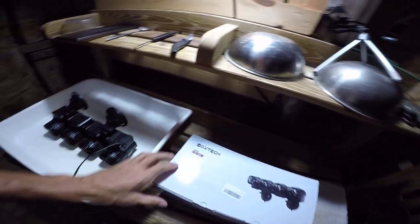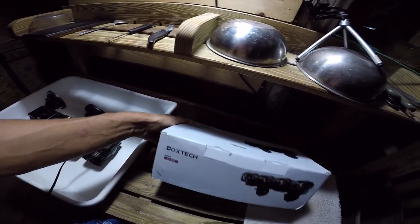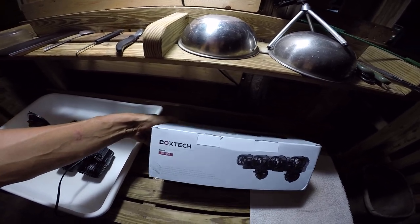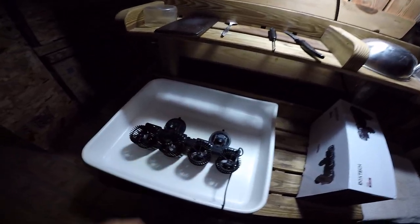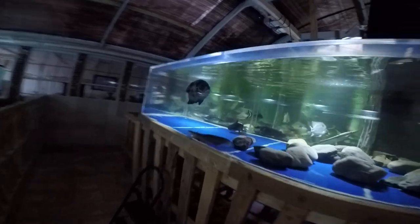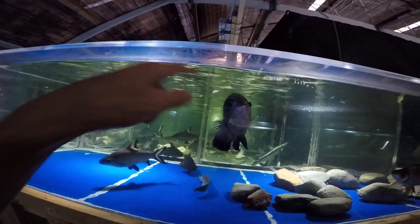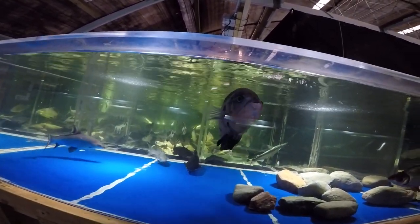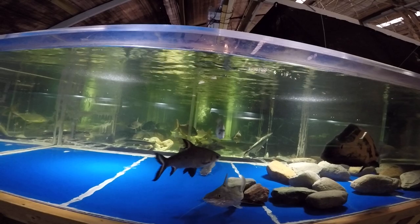So I bought this monster powerhead — the Boxtech BT408 — which puts out 13,000 gallons an hour. I'm going to install it parallel to the main water flow coming from those two pipes, keeping the same axis of flow, and install it behind the pipes.